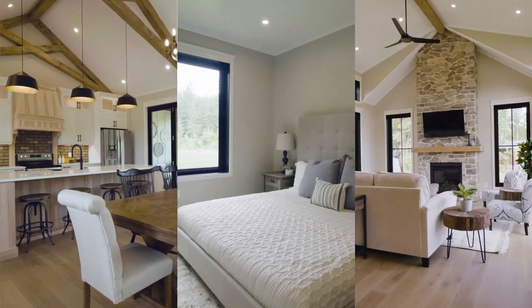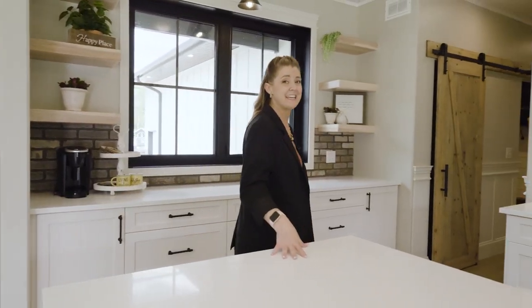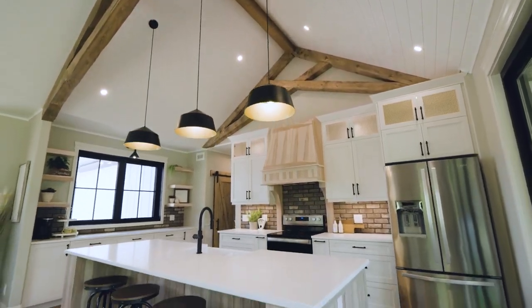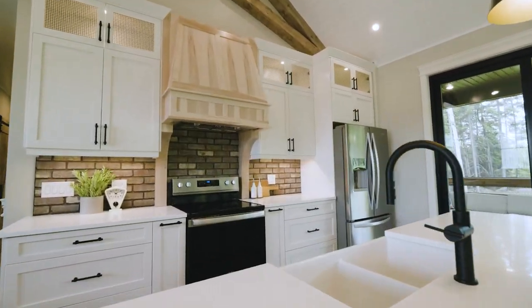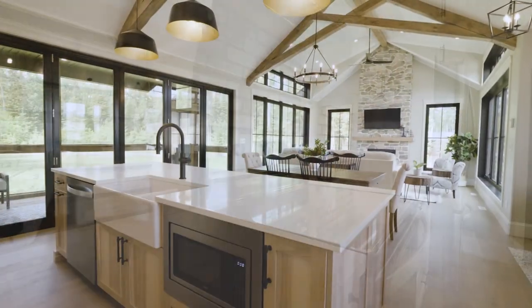When you walk into this cottage, it is beautiful, bright, and airy. And then you come into this kitchen — custom cabinetry, tons of storage, but you still have that rustic modern farmhouse feel to it. Just a perfect place to entertain.